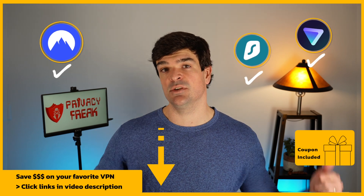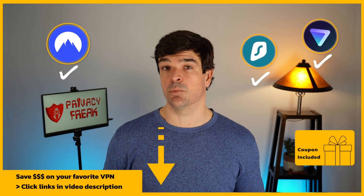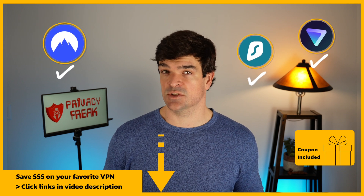You can access the best price on these VPNs just by using the links in the video description. That way you can support our work at no extra cost and still get the best deals on the internet.